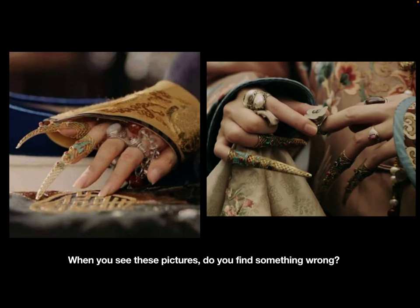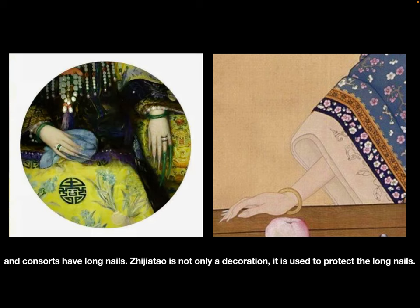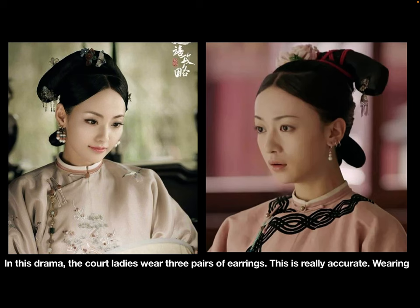When you see these pictures, do you find something wrong? They wear zi jia tau, but they don't have long nails — this is incorrect. In the Qing Dynasty, the Empress and the consorts had long nails. Zi jia tau is not only a decoration; it is used to protect those long nails.